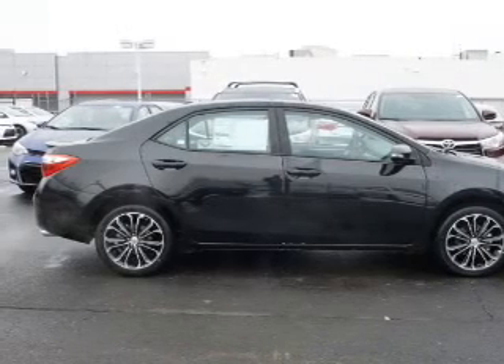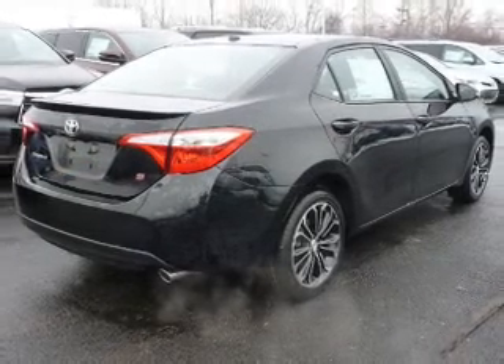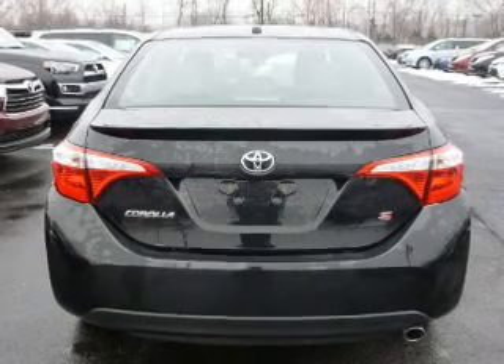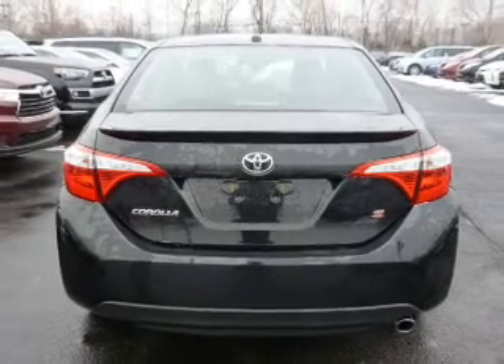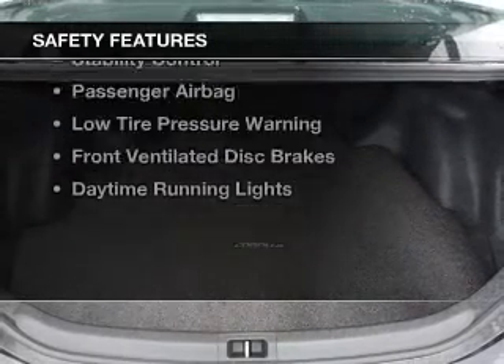The features include a sunroof, electric trunk, heated seats, Bluetooth connectivity, Sirius XM satellite radio, digital radio, digital audio input, and auxiliary input, steering wheel controls, and aluminum rims.